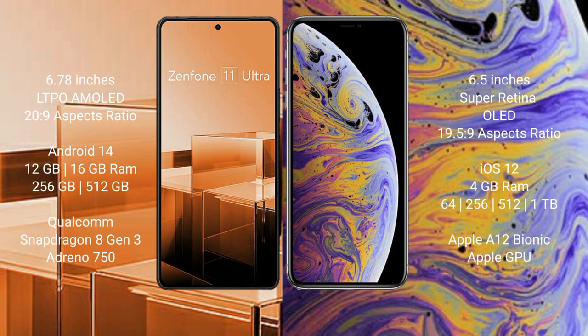Asus Zenfone 11 Ultra comes with 12GB or 16GB RAM and 256GB or 512GB internal storage, powered by a Qualcomm Snapdragon 8 Gen 3 processor with an Adreno 750 GPU.